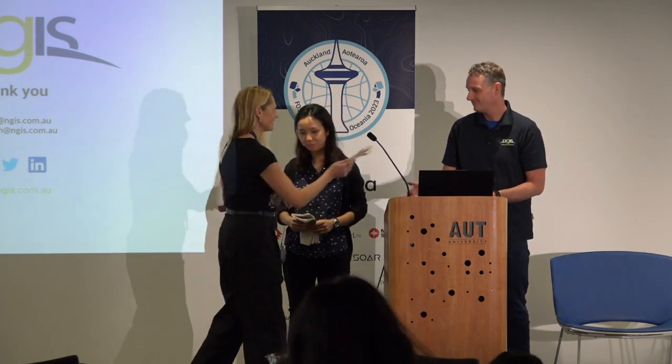Thank you so much for joining us today. This is from the team to send our appreciation.